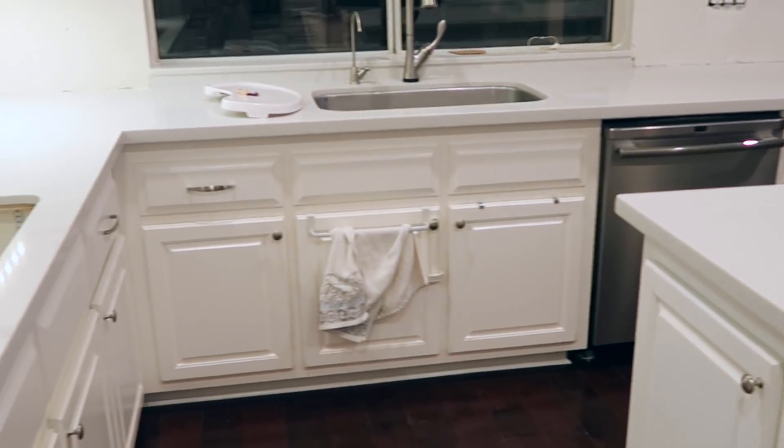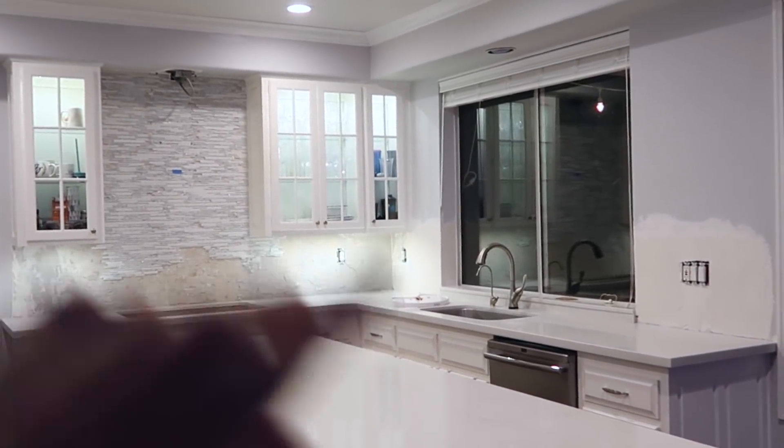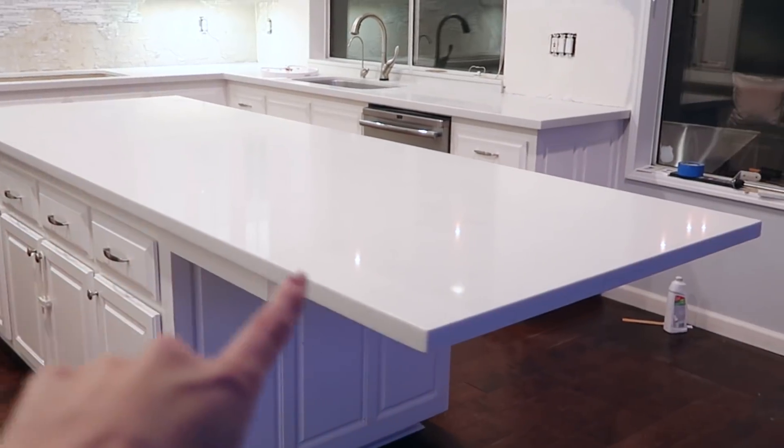This is what the kitchen looked like with just the new countertop installed. At first when I saw it I was like, whoa, this is too much white — I wasn't loving the way it looked. But I was hoping that the tile would bring it all together, and it did.